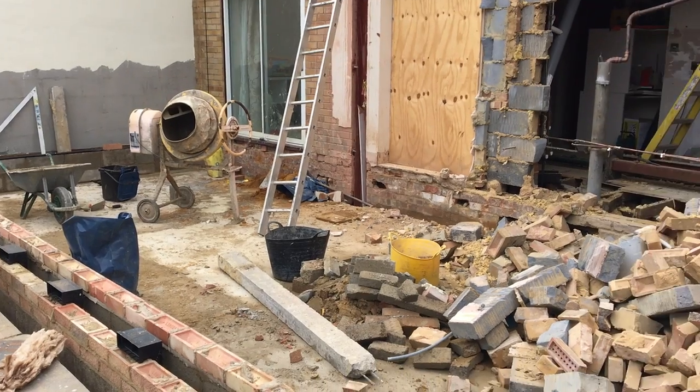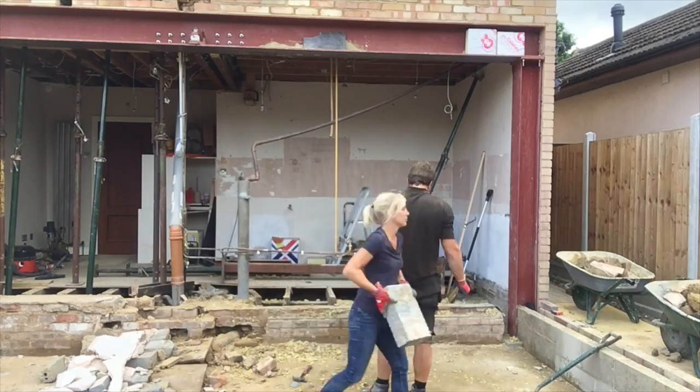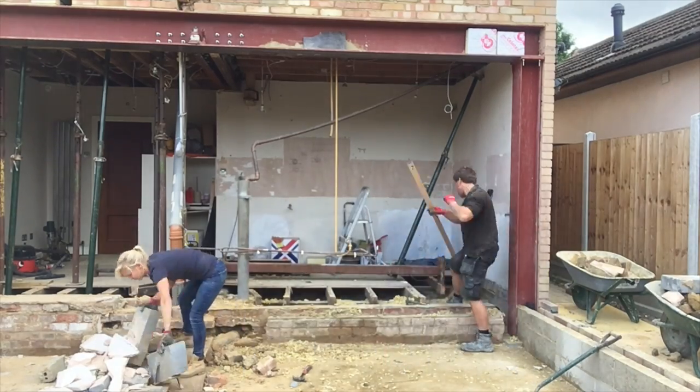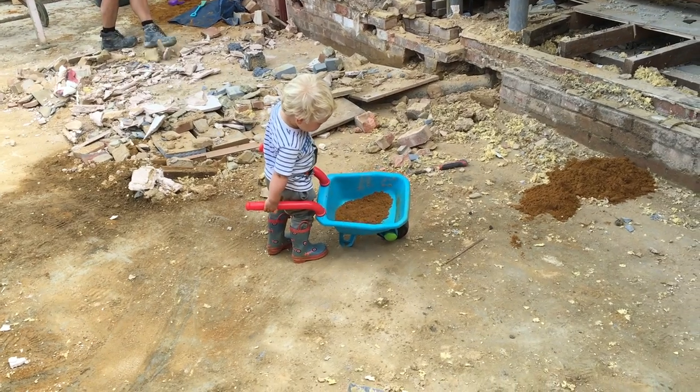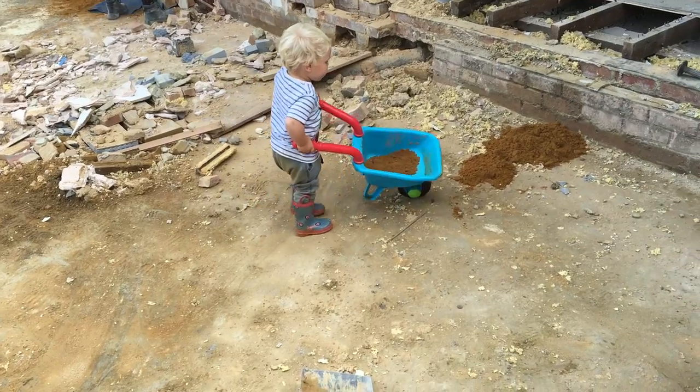That obviously meant a lot more rubbish - more trailer loads of hardcore to go. Even Ralph and I got involved with that one. I helped Craig as much as I could and Ralph had his little wheelbarrow of sand - he thought he was helping anyway.